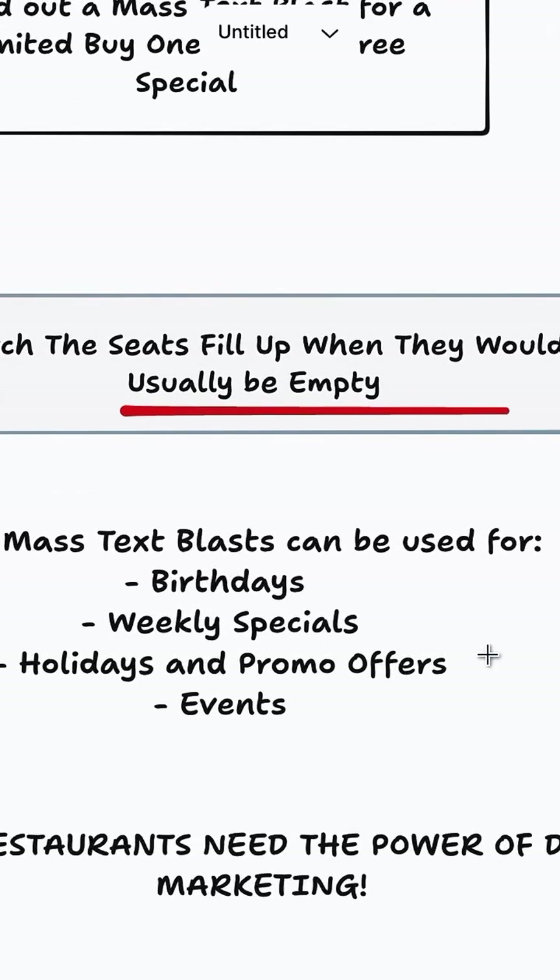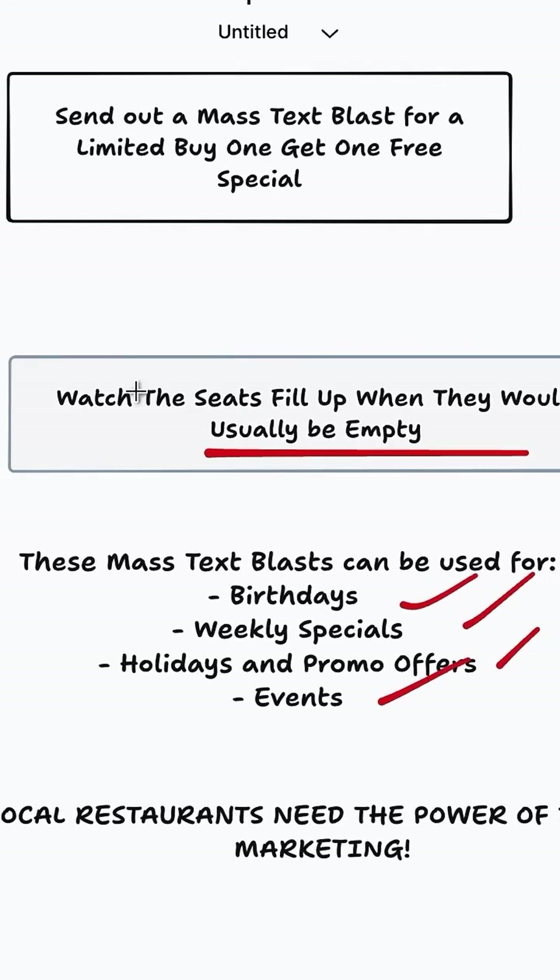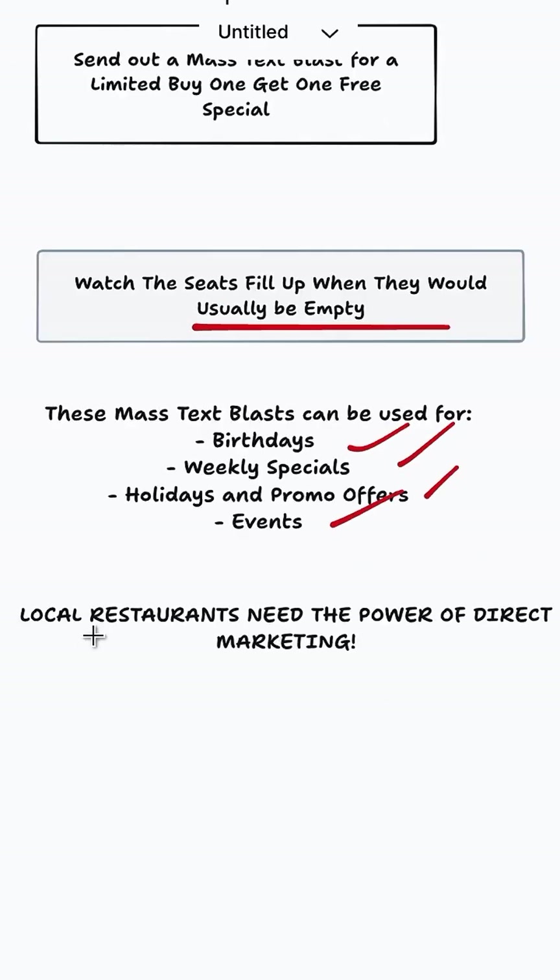Those text blasts can be used for anything — birthdays, weekly specials, offers and promotions, events — anything to get customers through the door. Local restaurants absolutely need the power of direct marketing, and you can be the one to bring it to them.